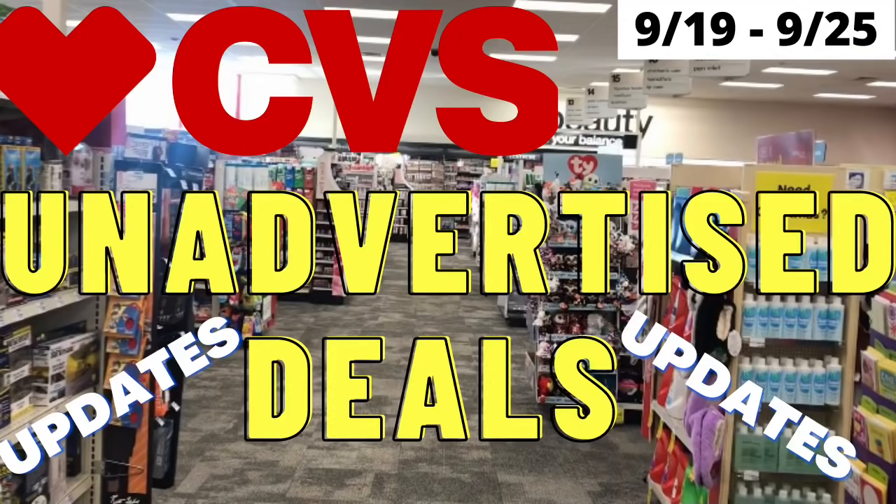Hey couponing Sunday guys, and welcome back to the channel — you better save! Here are some unadvertised deals at CVS starting today, Sunday September 19th to Saturday September 25th. Also included are some updates to my CVS money makers video that I posted yesterday, so stay tuned.